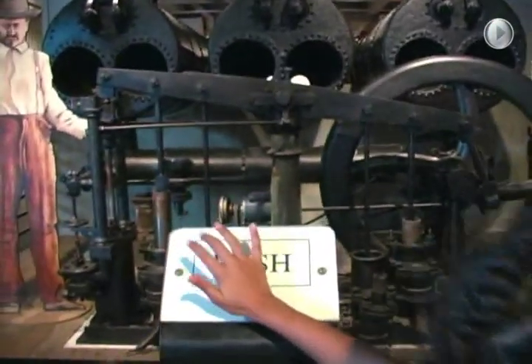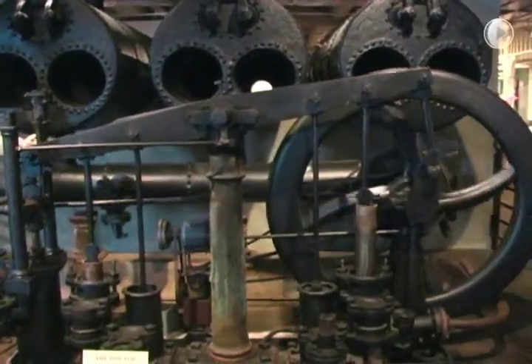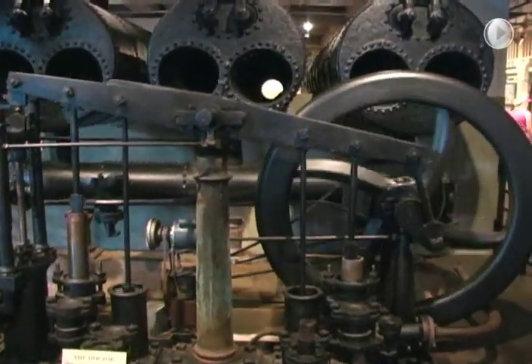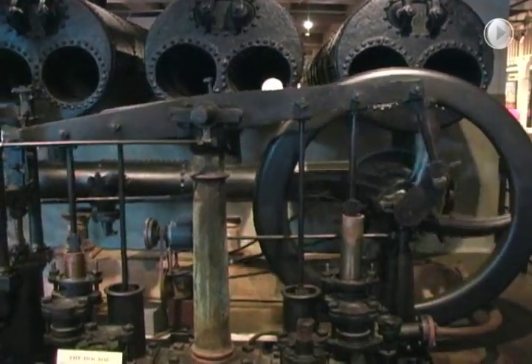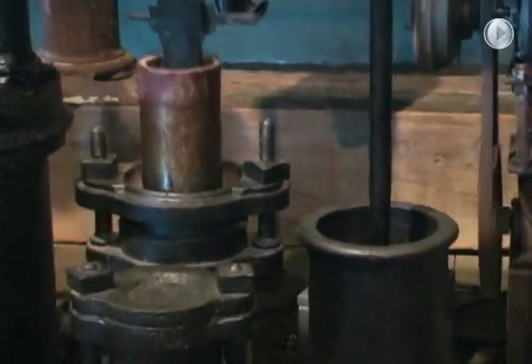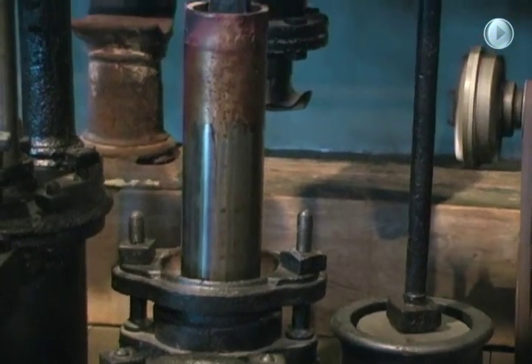These are the boiler tanks and the doctor pump. Watch — this is how it works. And they came in... he came in. Push it again if you can.